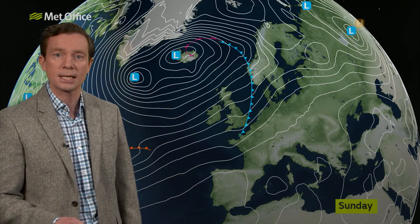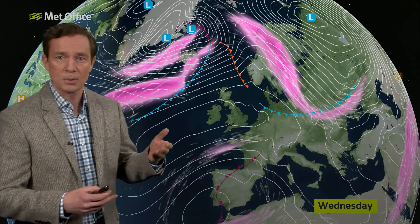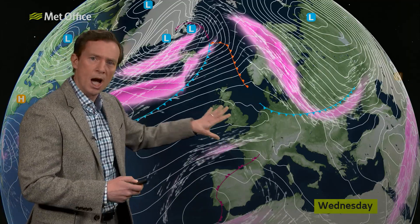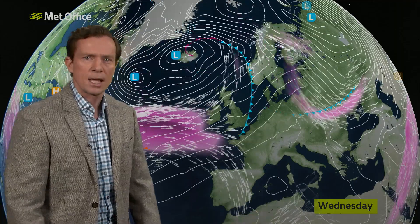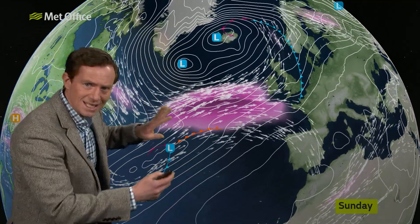Why the change? Let's look high up in the atmosphere at the position of the jet stream. Currently it's to the north of the UK, which has allowed this big high just to settle in place. But come Sunday and into next week, it's all changed — the jet has shifted southwards, it's intensified, and it's now driving its way towards the UK, bringing much more changeable weather.